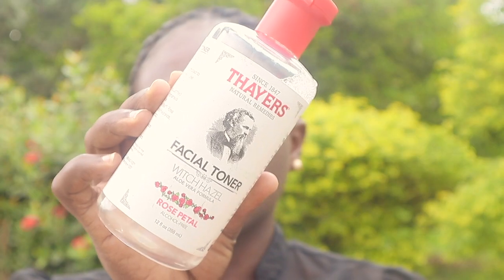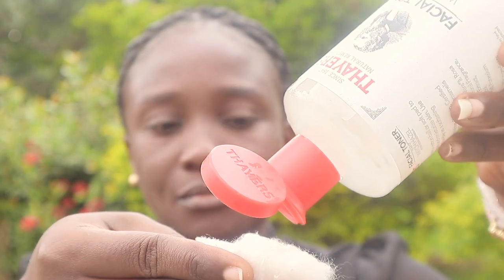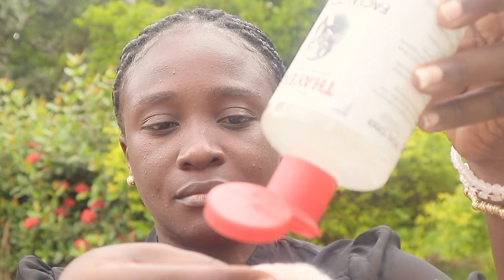I'll also use Thayers Witch Hazel Facial Toner. This also fights acne, minimizes the signs of aging, and prevents skin damage.